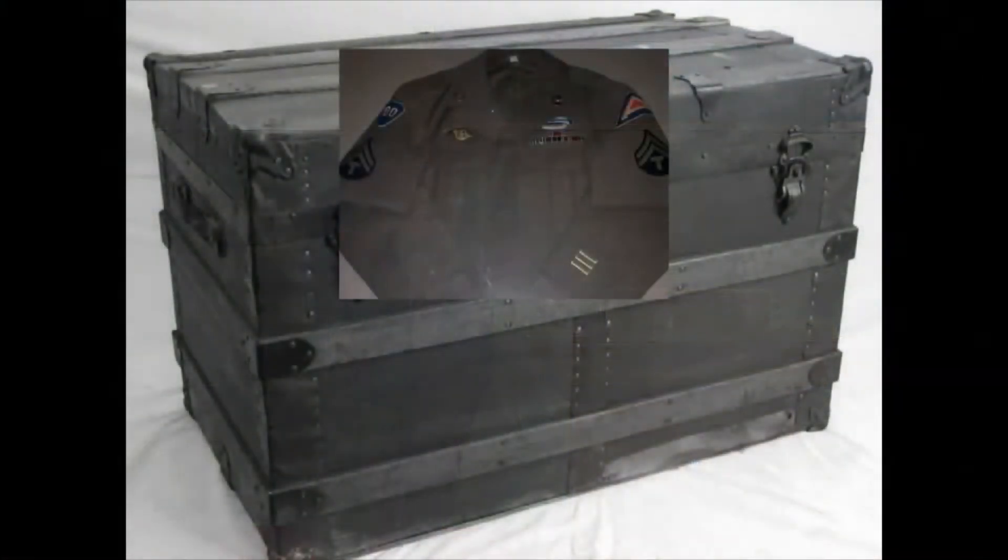For some reason, my mother opened up one of the steamer trunks that was normally not opened, and we were going through it looking for something for her, and I found this. This is called an Ike jacket. This is part of the uniform from an infantryman in the Second World War.